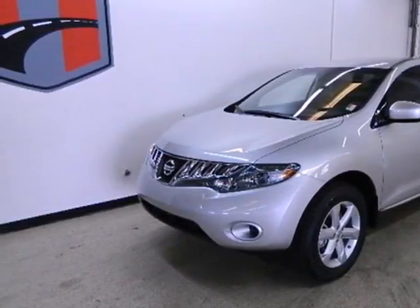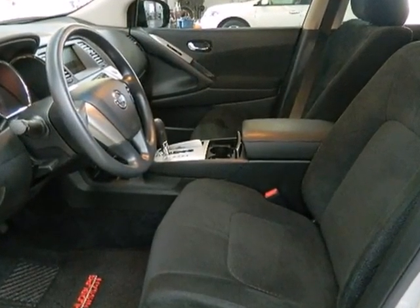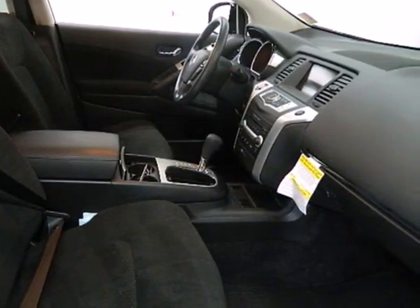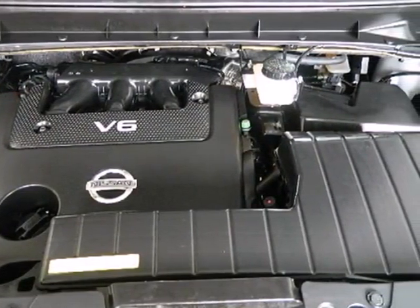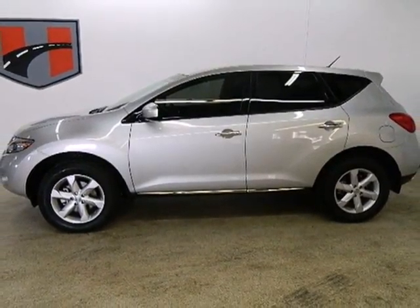Known for its unsurpassed comfort, convenience, and safety, the Murano has standard tire pressure monitor, reclining rear seats, child seat anchors, remote power door locks, and a premium audio system with MP3 input. The cabin of the Murano is warm and inviting with rich appointments, sleek, high-tech instrumentation, and wonderfully comfortable seats.